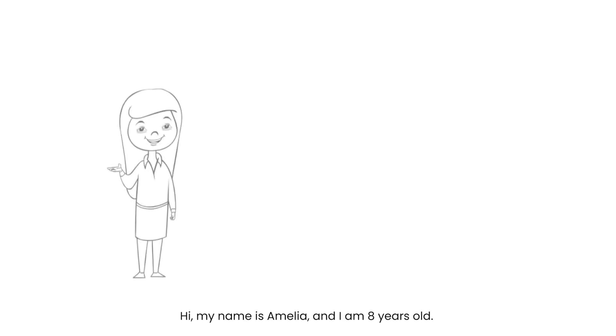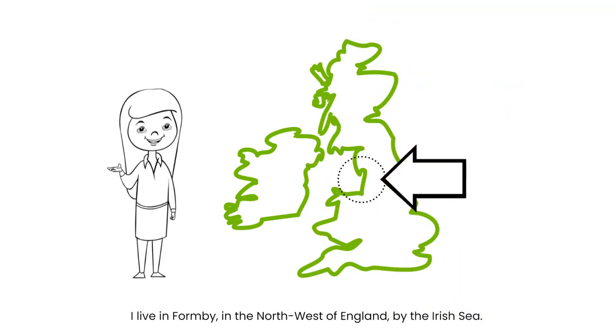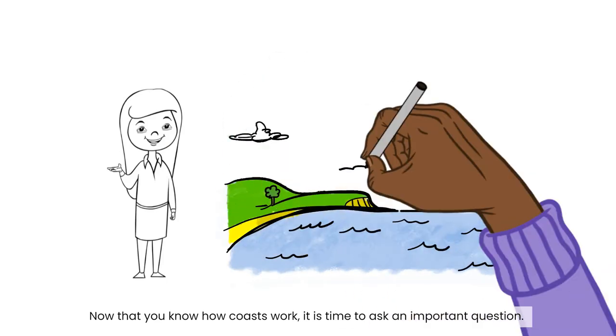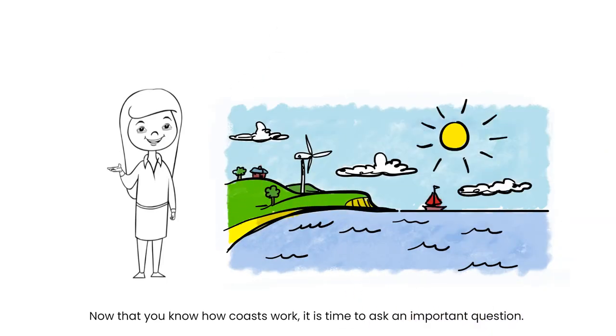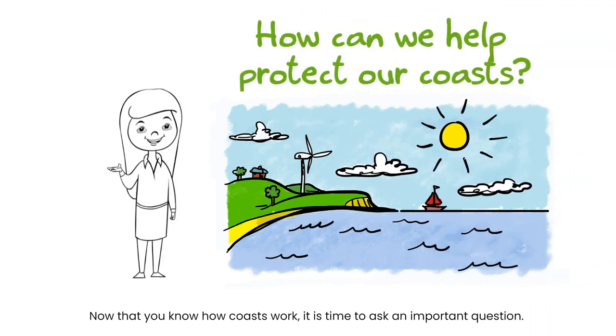Hi, my name is Amelia and I'm eight years old. I live in Thornby in the northwest of England by the Irish Sea. Now that you know how the coast works, it's time to ask an important question: how can we help protect our coasts?